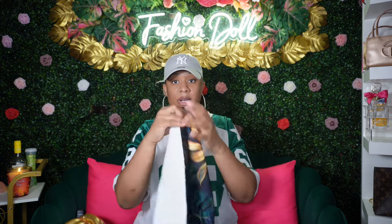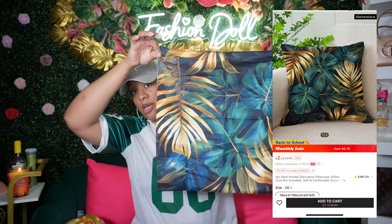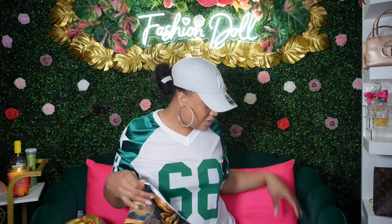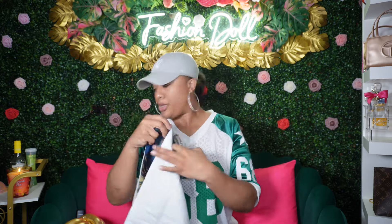Then I ordered some cute pillowcases for my sofa. Really cute, and I feel like it matches the wall behind me — it goes with my whole thing. I thought this would be cute on my sofa, so I got two of them.